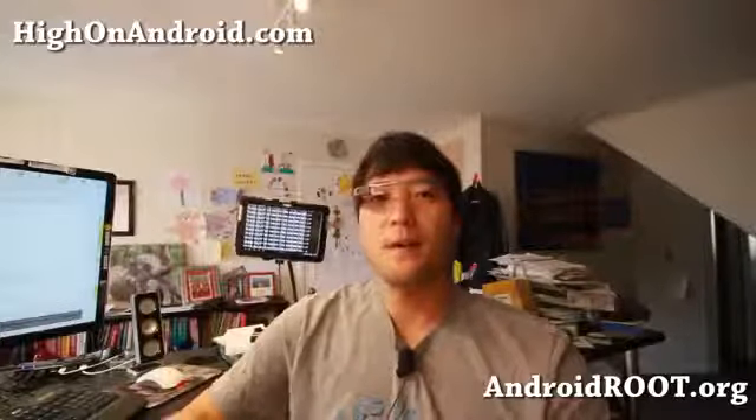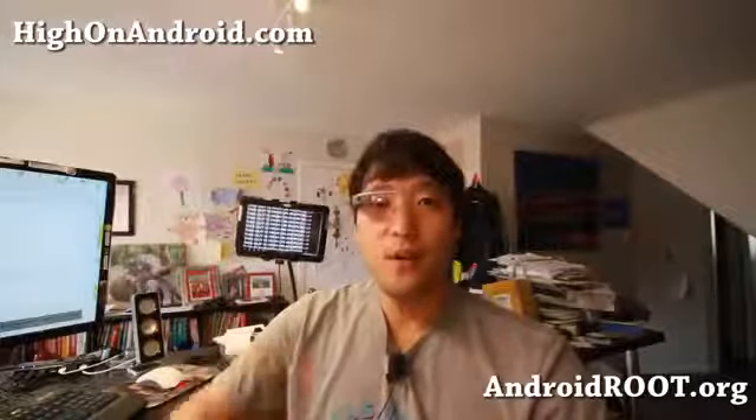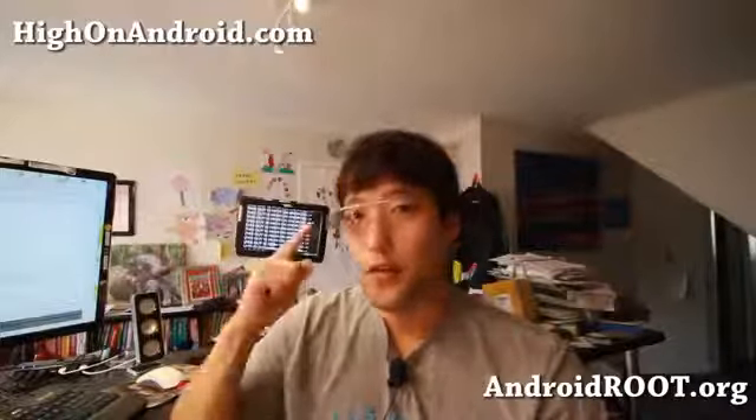Hi folks, it's Alex from HiOnAndroid.com where we get an Android every day. Today we're going to go ahead and take a look at the Google Glass. Let's go take a closer look.